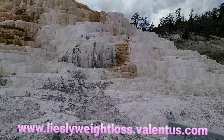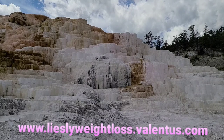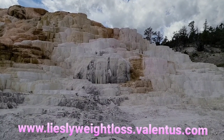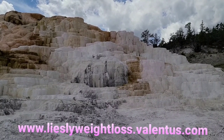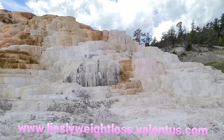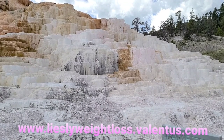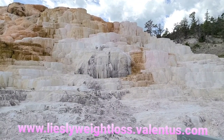So guys, welcome back. I hope you enjoy this video. I started earlier from down there, and this is the actual view of the Mammoth Hot Spring. Look at the terraced formation — it's very nice, it's like a staircase.